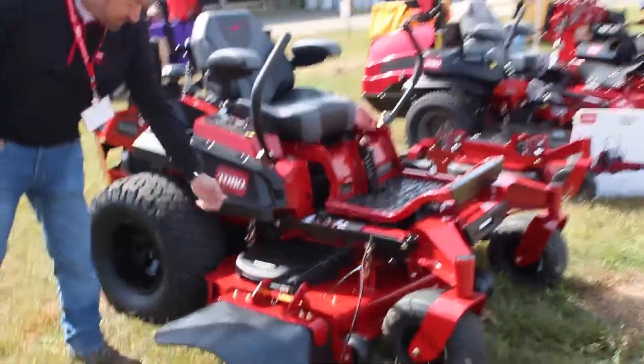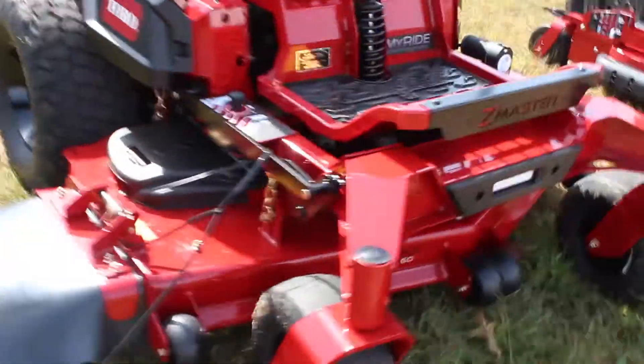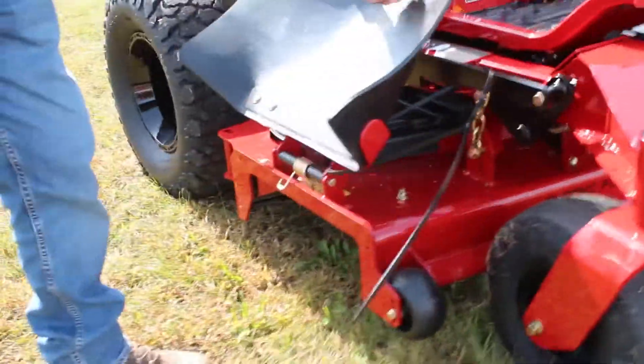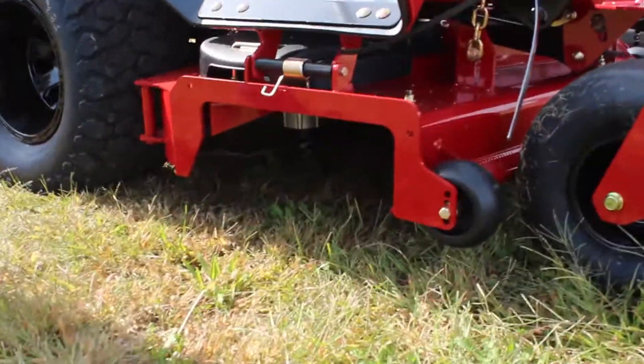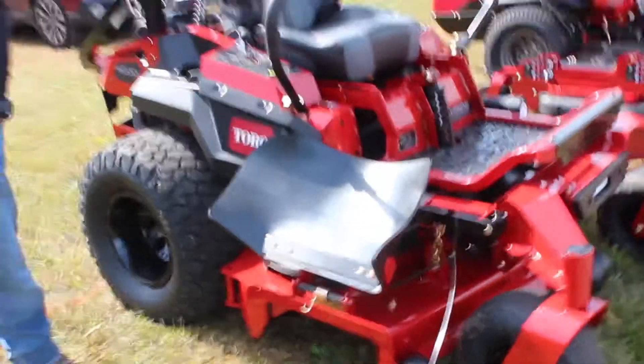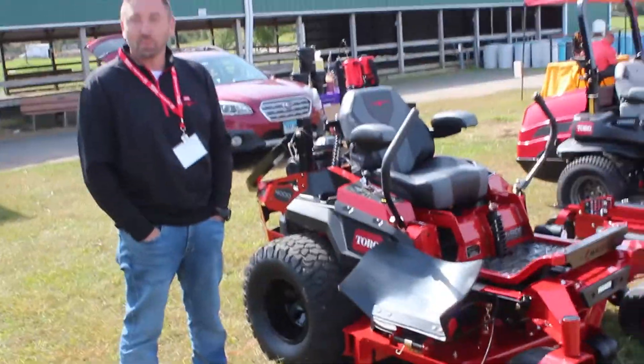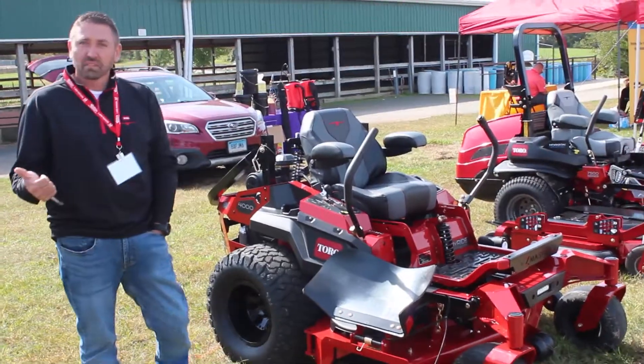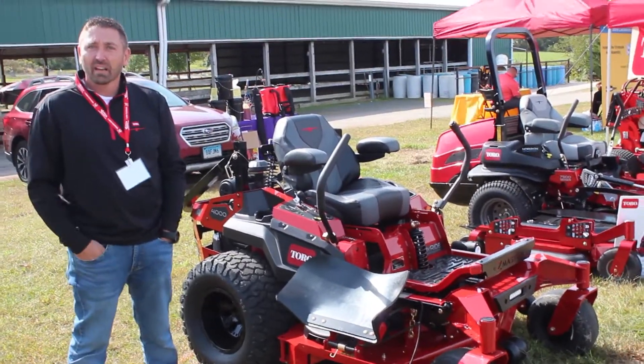We have a Turbo Force deck on this, which is a 7-gauge deck. If you are into cutting lawns, these things actually put out some seriously nice finished products, which at the end of the day is what you're looking for as a contractor. You want to have a deck that can handle all the bumps but also put out a great cut.